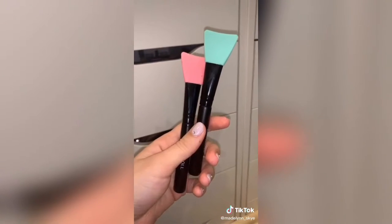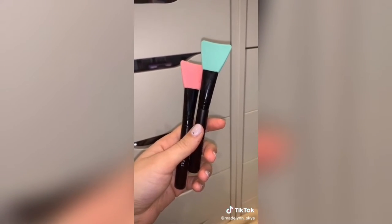Next are these silicone brushes. I use them to apply my face masks and serums and they're so easy to clean off.